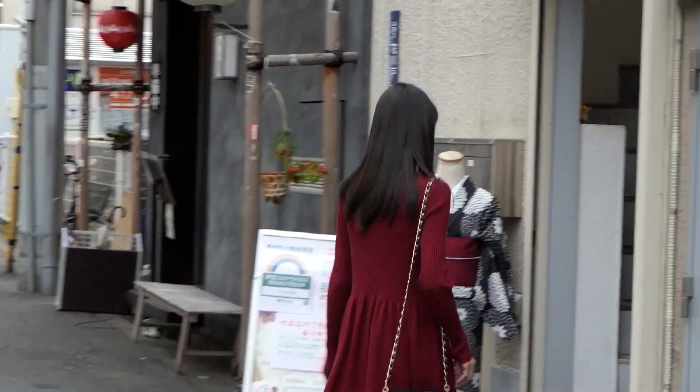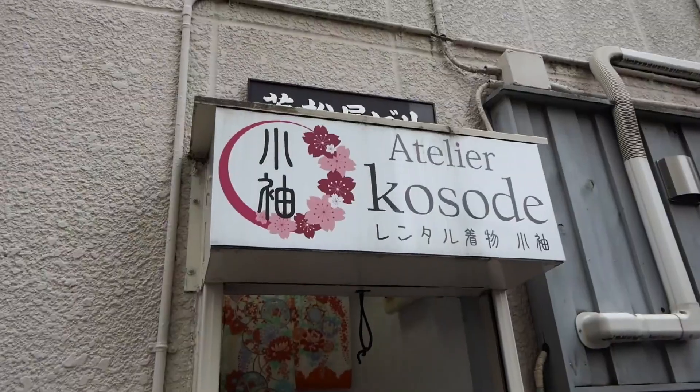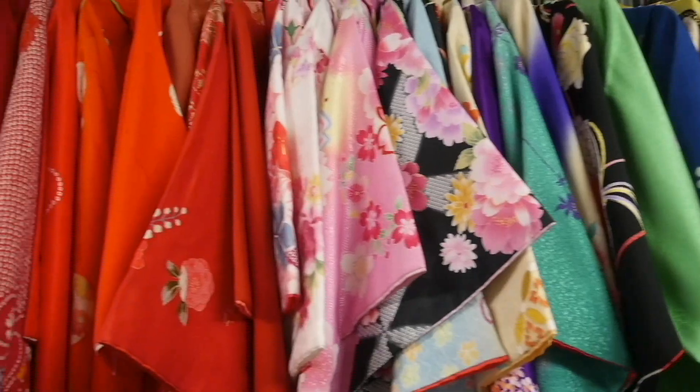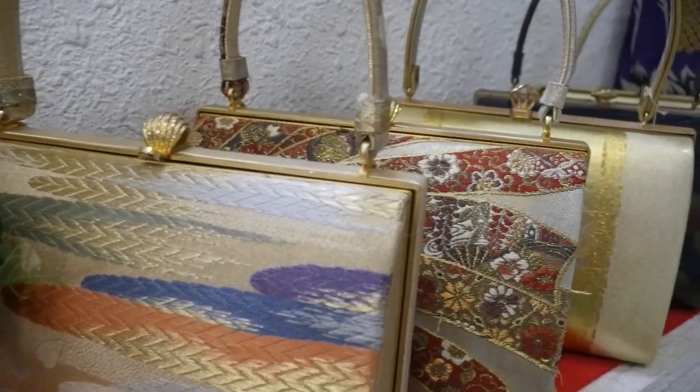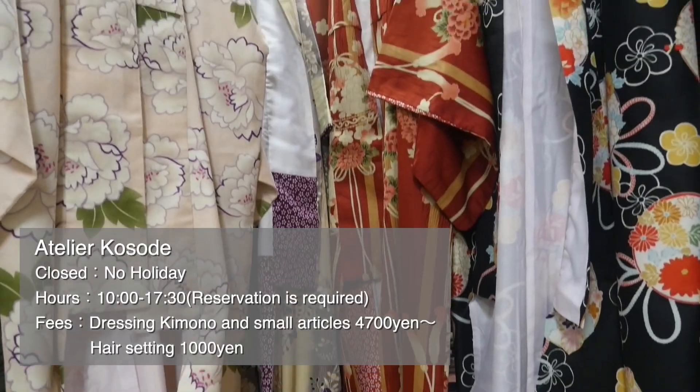Wearing Japanese kimono makes it more exciting for your downtown Asakusa walking. We can drop in at a rental kimono shop and change into kimono before visiting Sensoji Temple. Today, we will rent our kimono at Atorie Kosode.